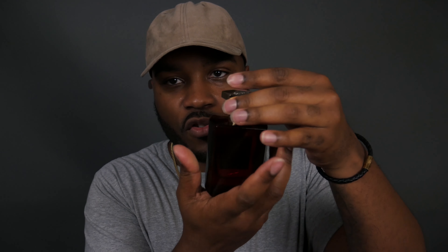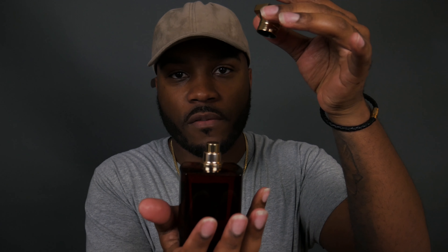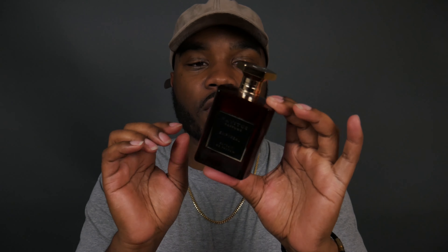The cap is not as snug as I would like it to be — you don't want to try to pick this up by the cap because it will fall off. But other than that, pretty good bottle. I like the color, and the atomizer on this is pretty wide-spread. You get a pretty decent amount of spray coverage with each spray.